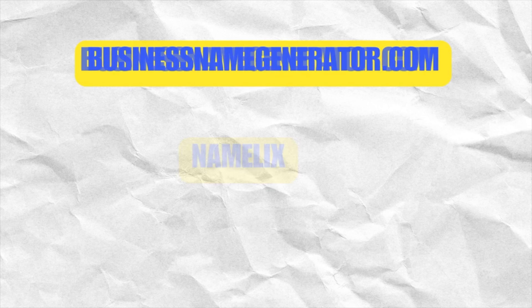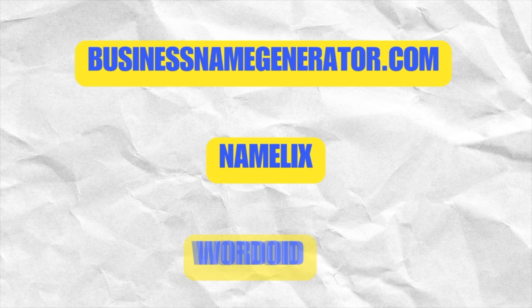Another way to create business names is using a name generator. What a name generator does is basically suggest potential business names using keywords. Some platforms also check for domain availability, which is really important when starting your business. Here's a list of business name generators: Businessnamegenerator.com, Namelix, and Wordoid.